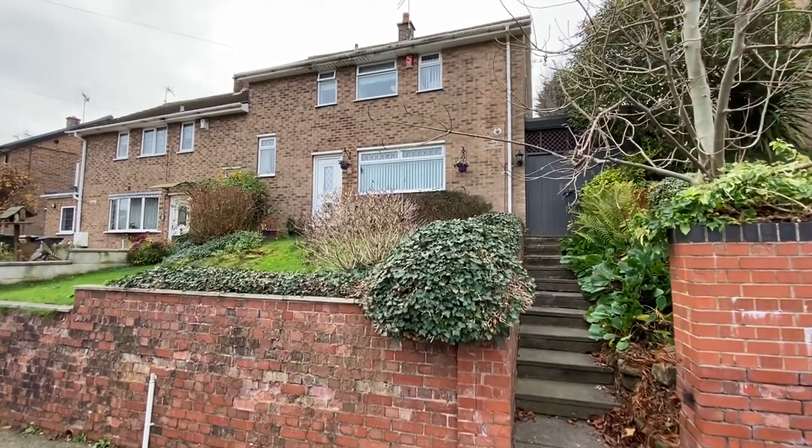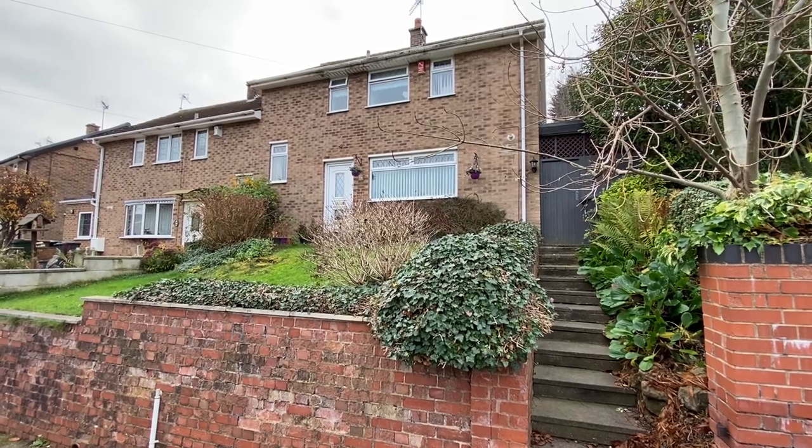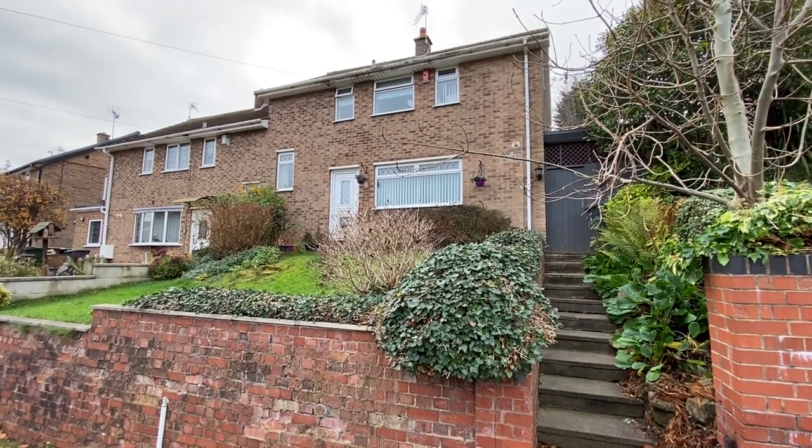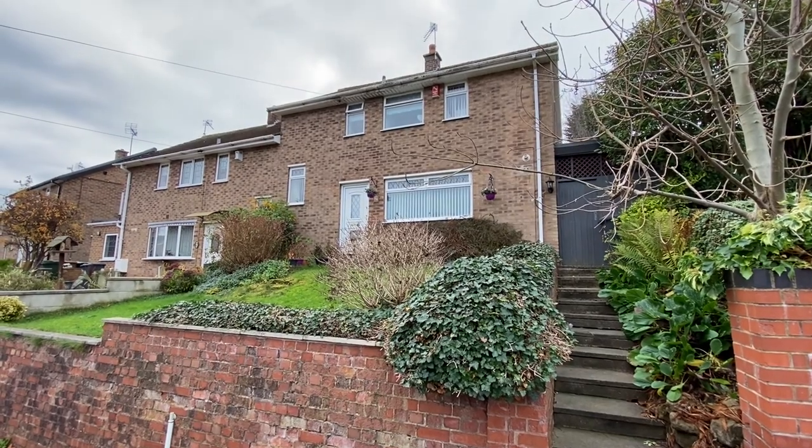We're here on Gunthorpe Road in Gedling, just a very short distance away from Mapperley's fantastic amenities as well as the stunning Gedling Country Park, for a video tour of this extended three-bedroom semi-detached family home.